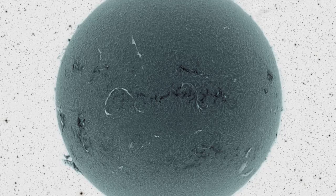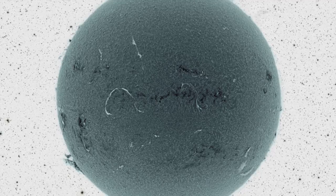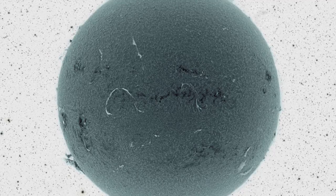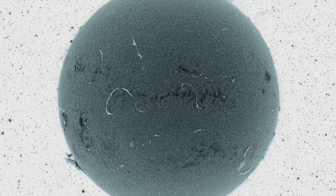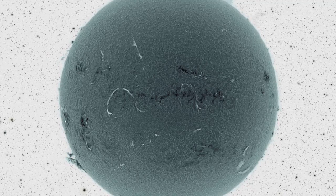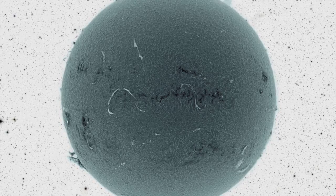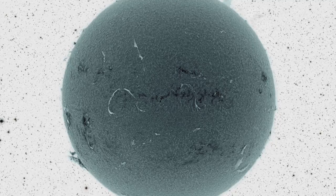In the featured image from 2012, a detailed solar view was captured originally in a very specific color of red light, then rendered in black and white, and then color inverted. Once complete, the resulting image was added to a star field and also color inverted.